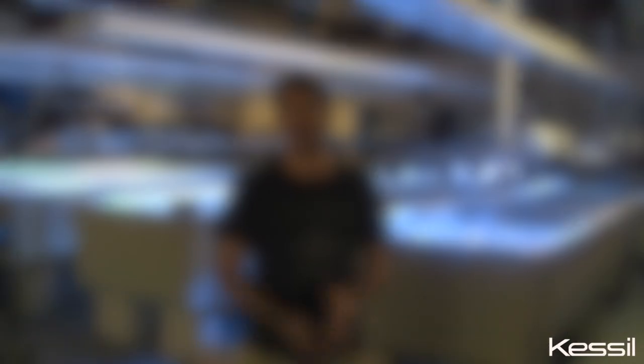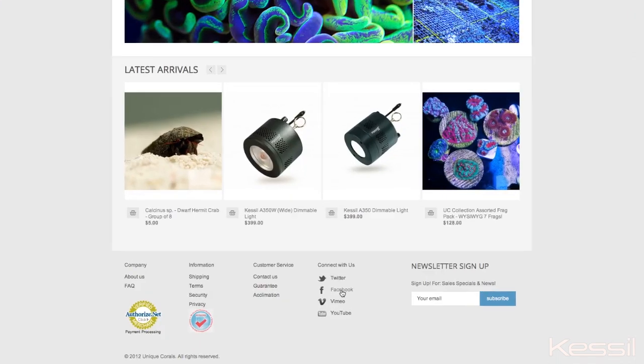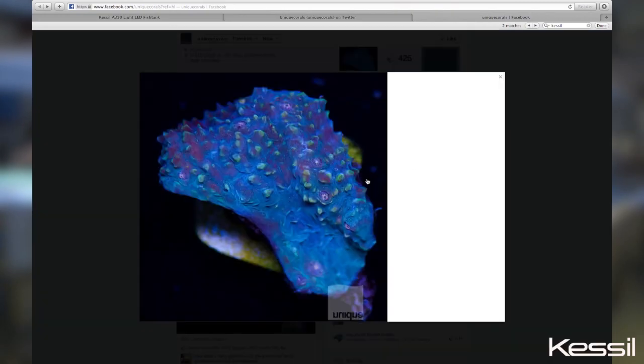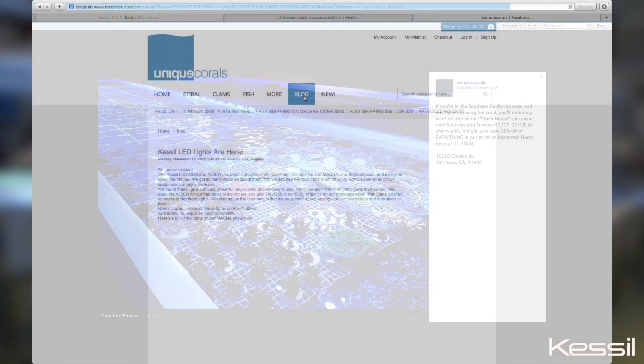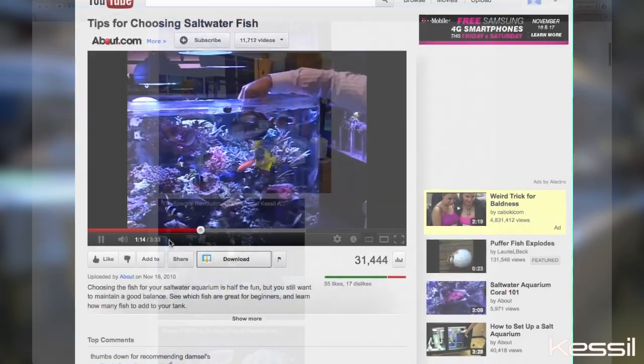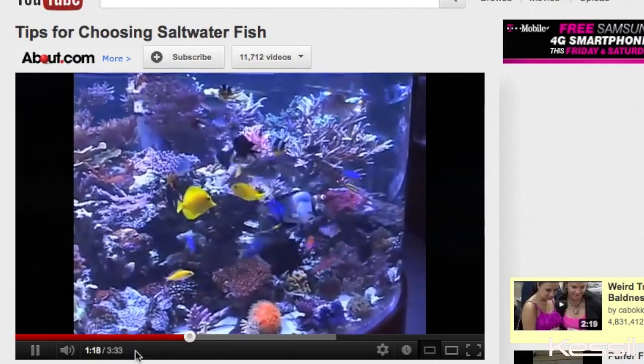Thank you very much for watching. You can check out more on our website, uniquecorals.com. You can also follow us on Twitter and like us on Facebook. We have a blog on our website which we're constantly updating, showcasing some of the things I've talked about in a little bit more depth. And we also have a YouTube channel where Scott Feldman and myself talk about a lot of these things. So we'll see you soon and hopefully we'll be shipping to you soon.